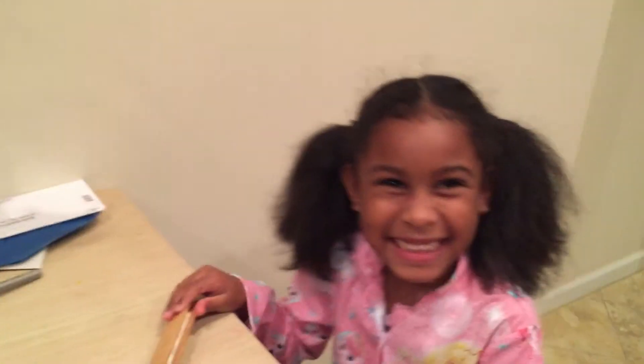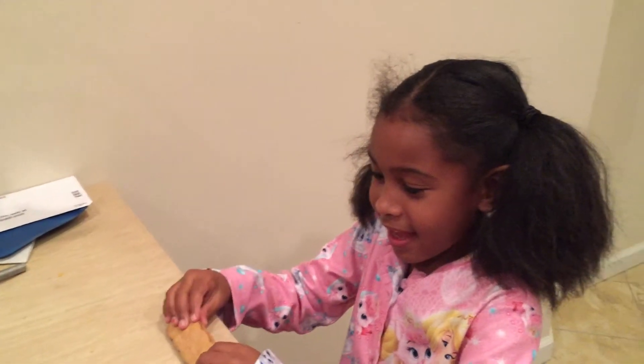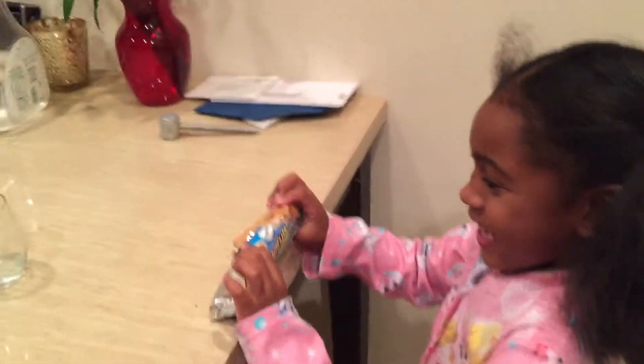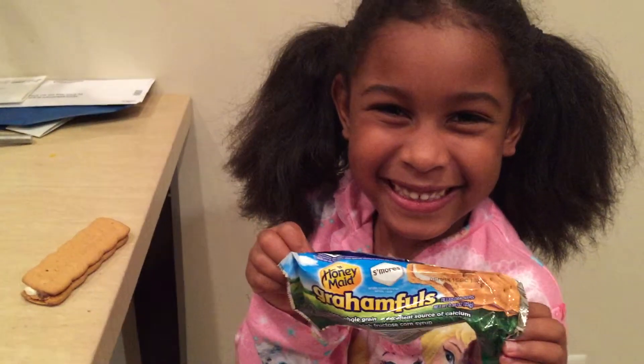And let's see — Savannah, are you going to try the same thing? Yes. Let's see what you're trying. Let's see the wrapper. I can't see it — let me see, show me again. There we go. And what are they called?